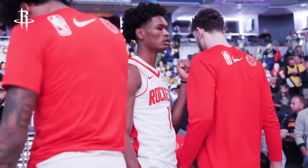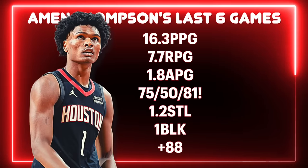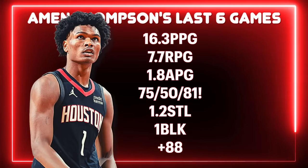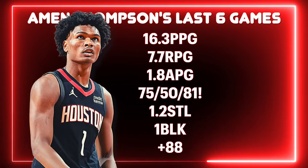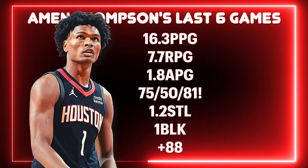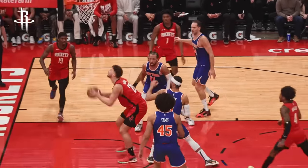And the stats are starting to match up with the eye test. Over his last six games, Amen is averaging 16 points, eight boards, and two assists to go along with a block and a steal, all whilst being a plus-88 in those six games. And this has included some monster performances.